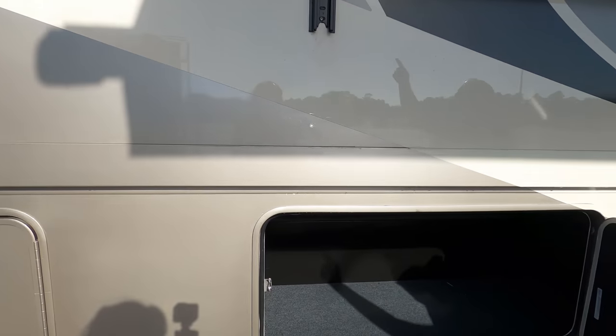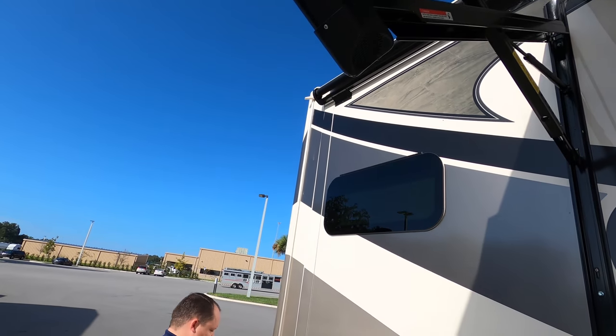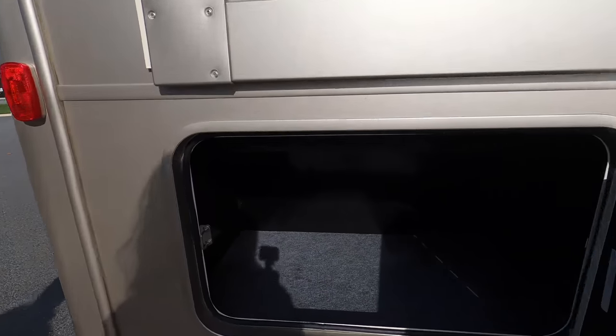The awning actually has speakers in it. And then right here is just more storage and it is pass-through.